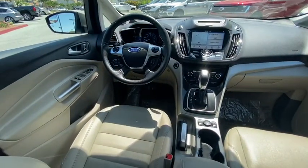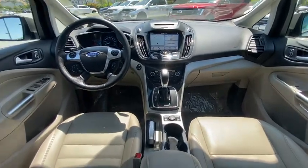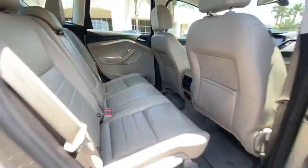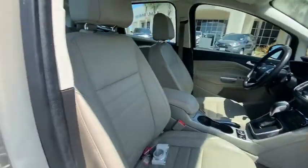Power windows, fog lights, security system, trip computer, rear window defroster, heated front seats, CD player, compass, brake assist, leather seats, overhead console, tachometer.